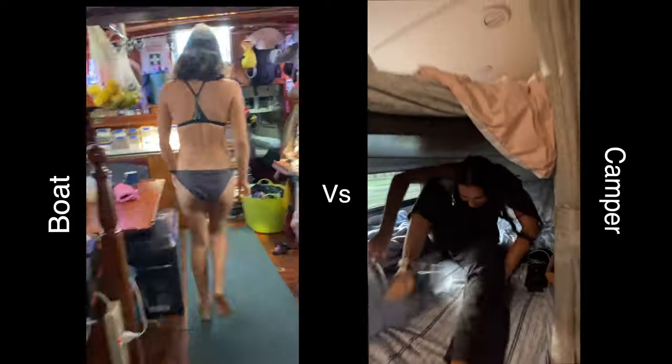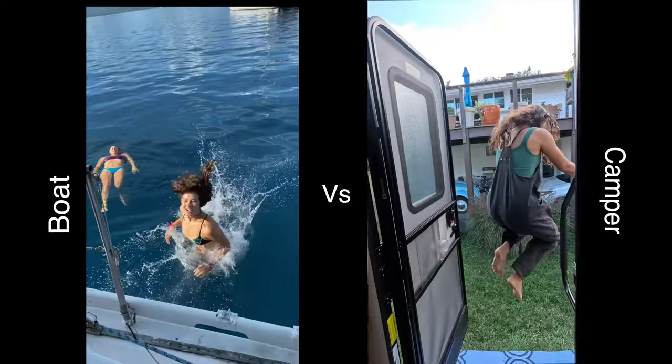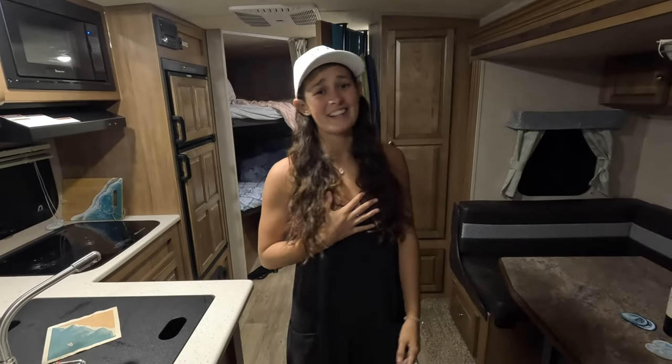Do I prefer living on a sailboat or in a campervan? Honestly, I have to say I love living on a sailboat because I love the ocean. A campervan is a great way to travel with your home if you love the land, because you're on the land and you get to bring your home wherever you go, like a sailboat. So that's pretty cool. But for me, I definitely love living on a sailboat.